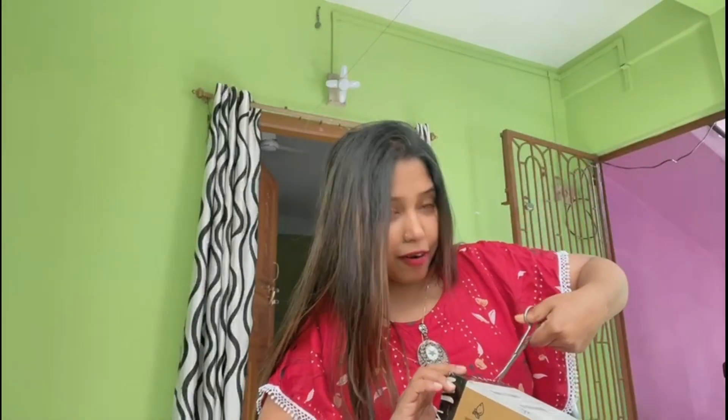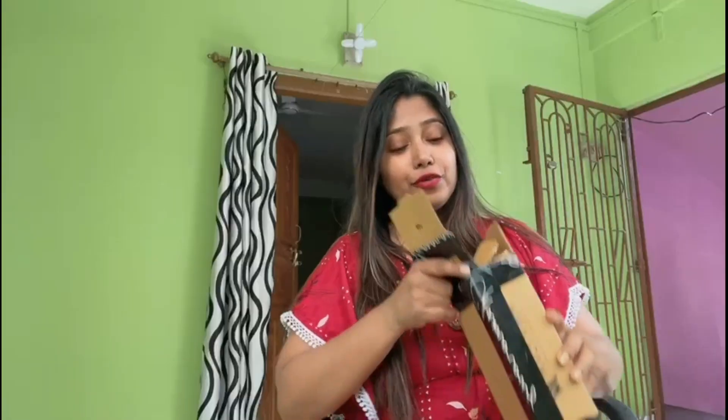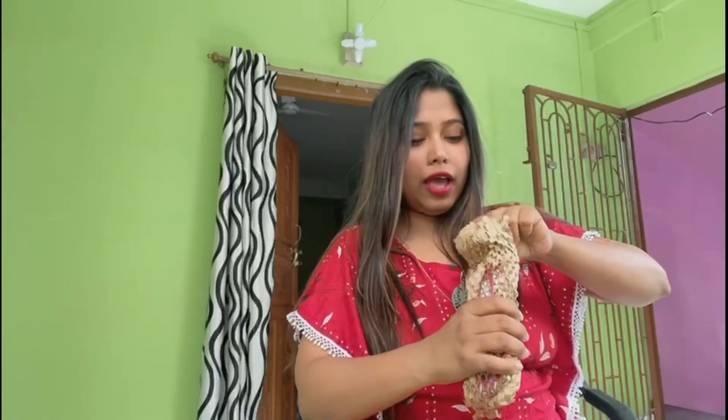I am going to use a knife here to open this box. So guys, I'm going to open it up now.